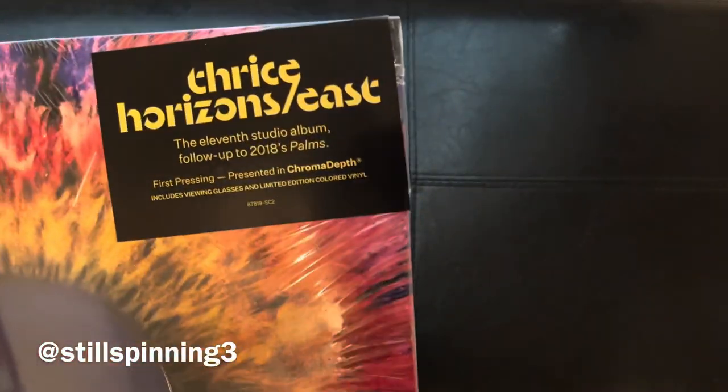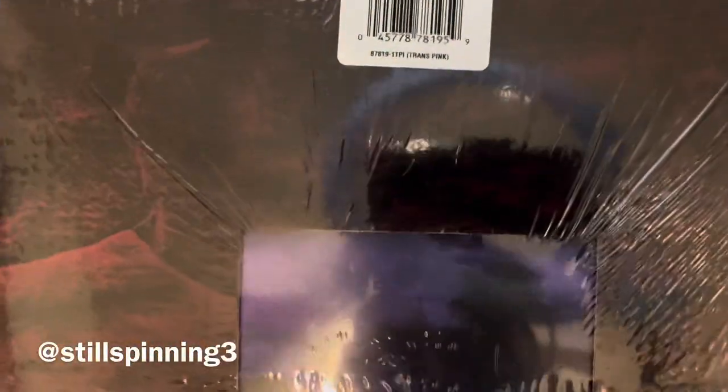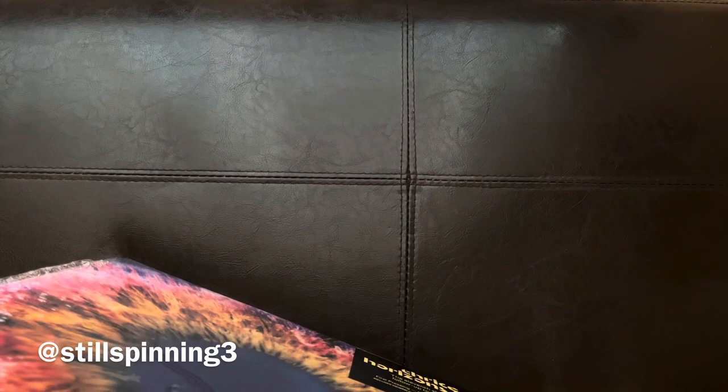Here is the hype sticker. I actually got the transparent pink version. Let's get this seal broken on this thing.